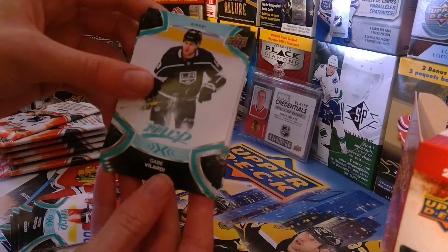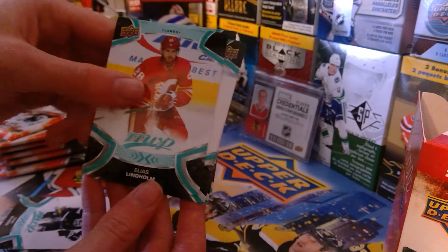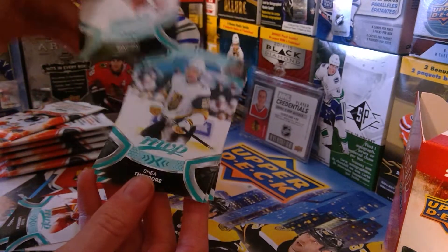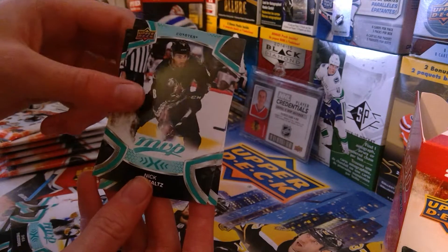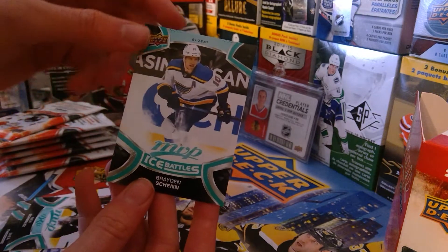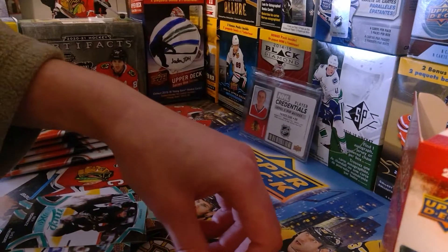We got Gave Villa, Dary Village — I don't know who that is — Elias Lindholm, Matthew Tkachuk again, Shea Theodore, Nick Schmaltz, and Braden Schenn ice battles. Let's see — 84 overall, sounds pretty good because that's a solid rating.